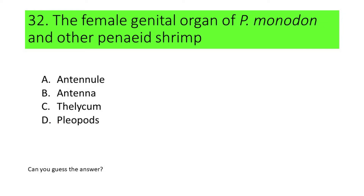Number 32. The female genital organ of Pineus monodon and other Pineus shrimps is called: A. Antennal, B. Antenna, C. Selicum, and D. Pleiopods. Can you guess the answer?